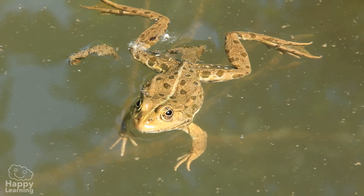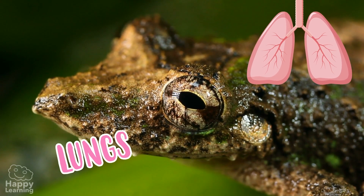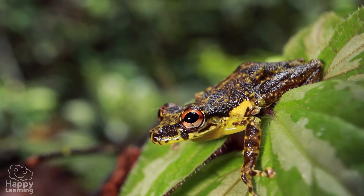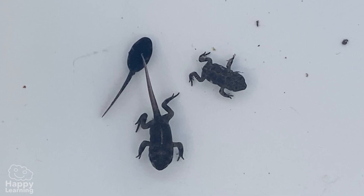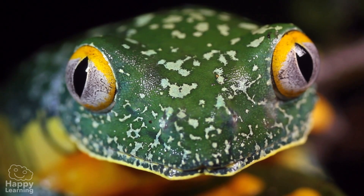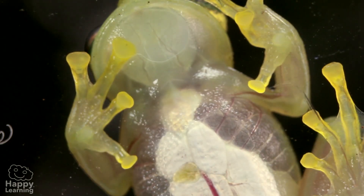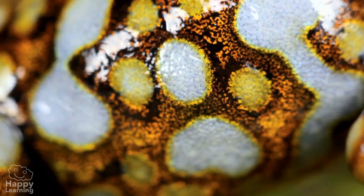When frogs get older, they breathe through their lungs, so they can emerge from the water as the friendly little animals that we all know. Remember, this almost magical change is called metamorphosis. By the way, frogs have a superpower — besides breathing through their lungs, they can also breathe through their skin.